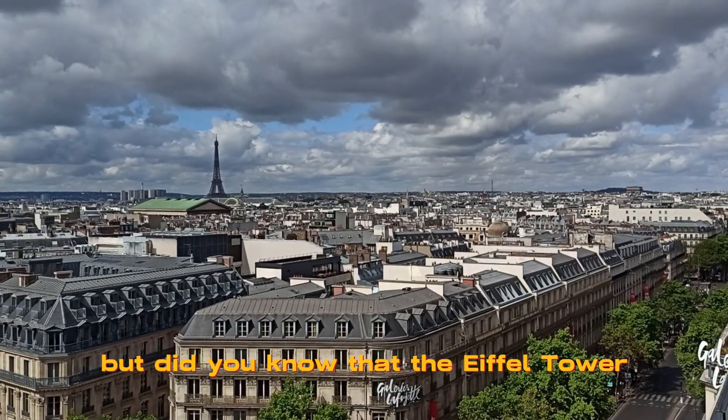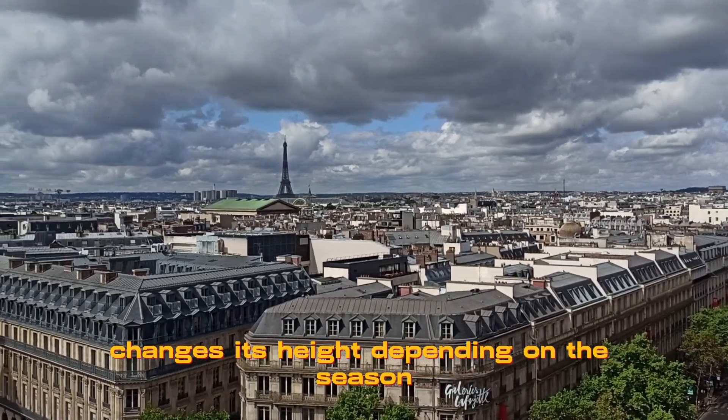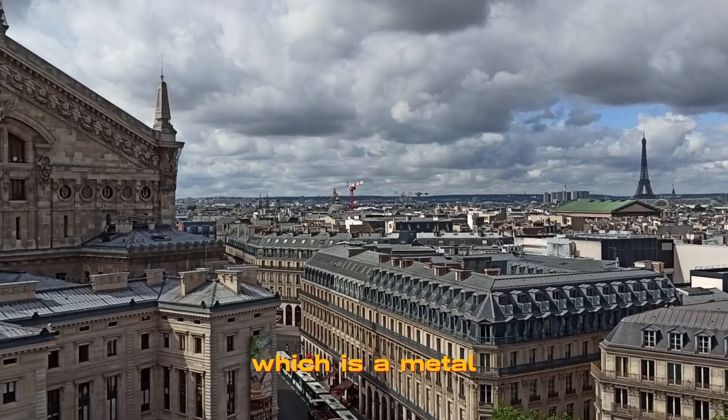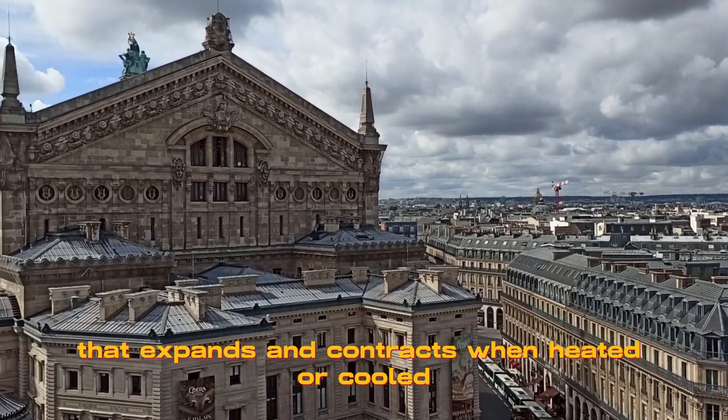But did you know that the Eiffel Tower changes its height depending on the season? That's because the Eiffel Tower is made of iron, which is a metal that expands and contracts when heated or cooled.